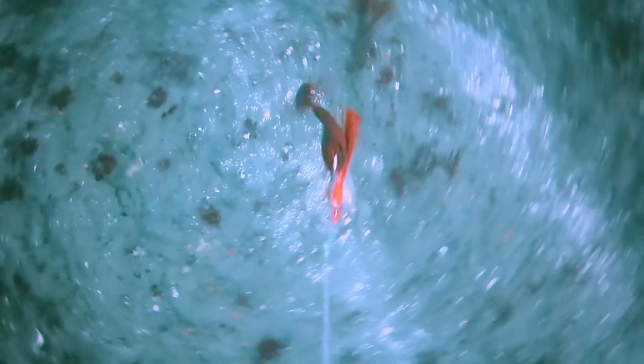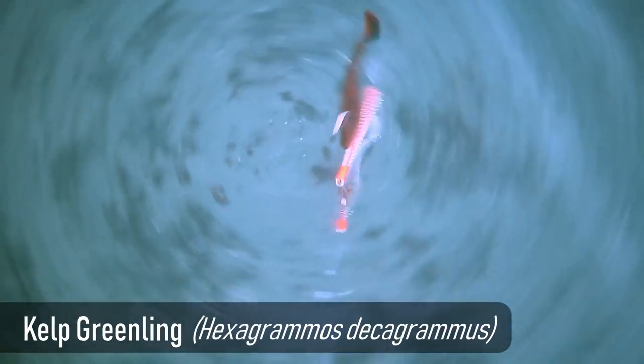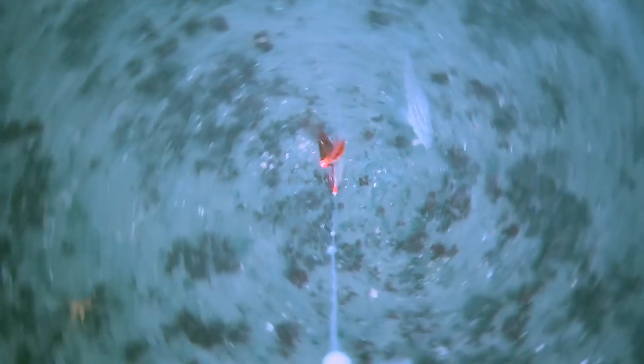On this drop we're in about 40 to 50 feet of water. You can see once it hits the ground it immediately gets the attention of an aggressive rockfish and a kelp greenling down there. It looks like a pretty big kelp greenling — my estimate is it's at least a 16-inch kelp greenling.